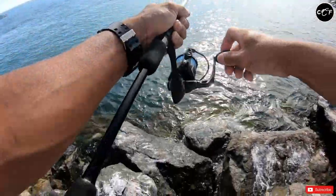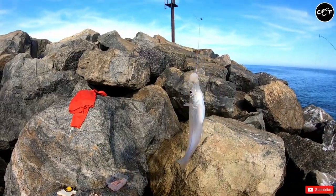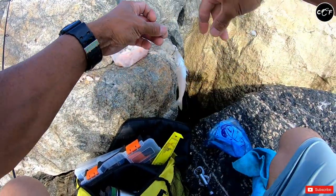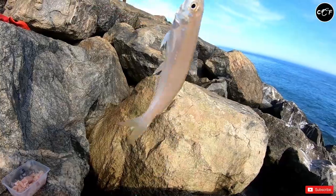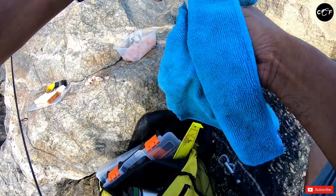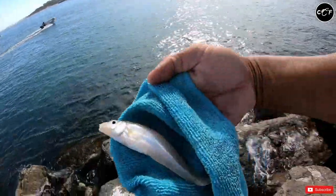Guys, yay — finally they have arrived! I'm telling you — whiting! But this is a very very tiny one, look at that — baby whiting, sand whiting. Oh come on, do you have a mother or a brother? Sand whiting guys — that's what I am after! But it's a bit small so I'll chuck it back into the water and get a bigger one. Bye Mr. Whiting!